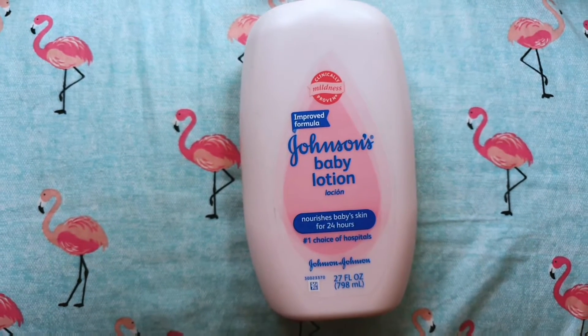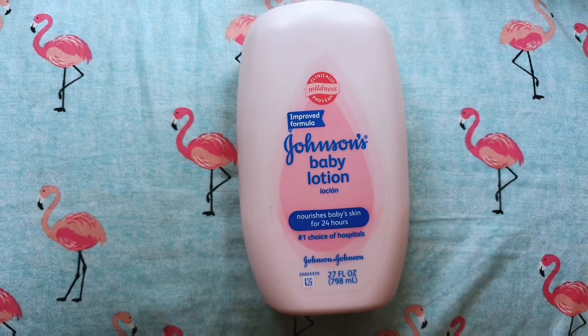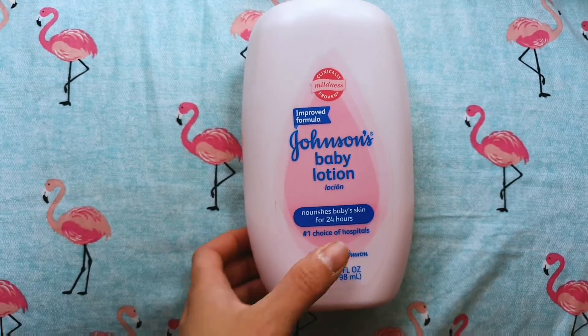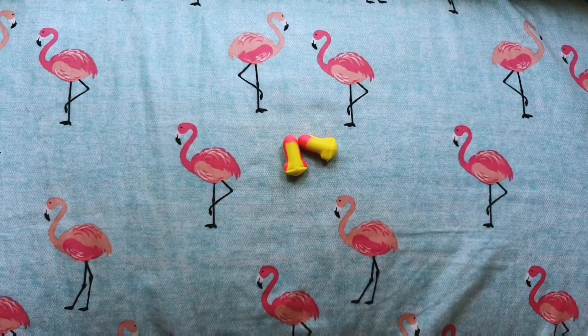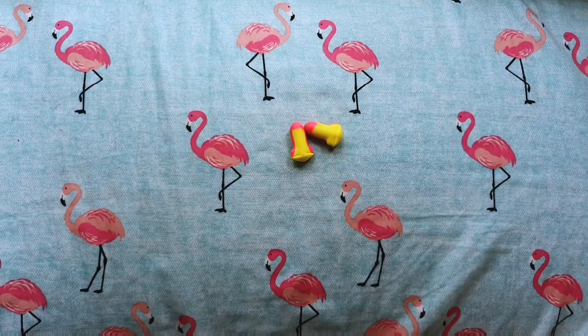I have baby lotion as well, and that really helps out. Most of this is for itch relief because that's what really gets me in the night. And then lastly, if I want to have a good sleep, I have some earplugs sitting on the windowsill.